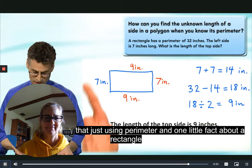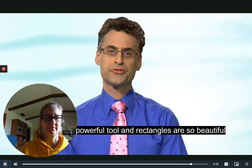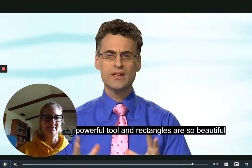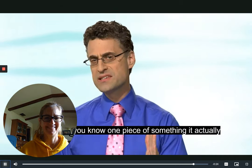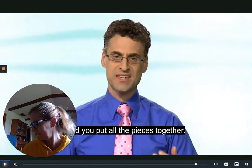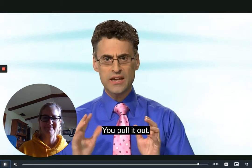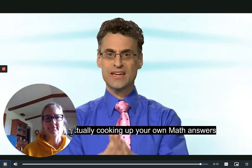The length of the top side — which is what the question really asked — is nine inches long. It's absolutely amazing that just using perimeter and one little fact about a rectangle we were able to find out everything. Perimeter is a powerful tool, and rectangles are beautiful in that once you know one piece it gives you another piece, and you put all the pieces together and you have your answer.